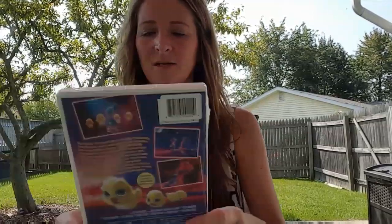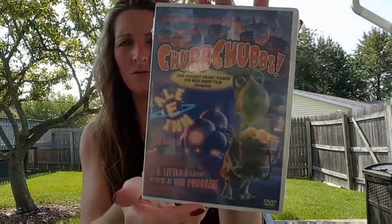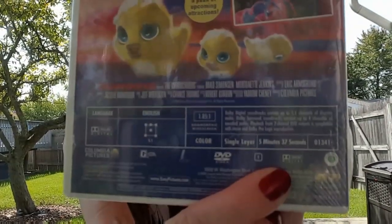I picked up another movie. This one looks cute — it's called 'The Chub Chubs,' a little alien with a big problem. I thought that would be adorable for Ava and Alex to watch. But it's only five minutes and 37 seconds long — by the time they sit down and get settled it's gonna be over!